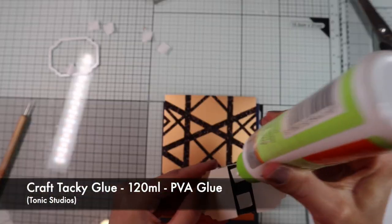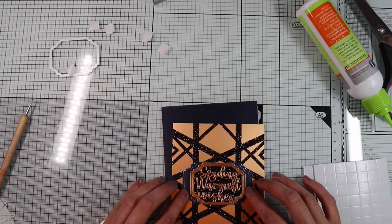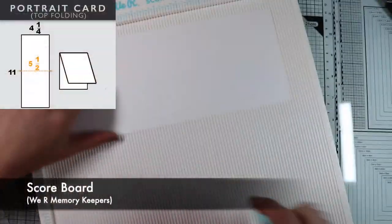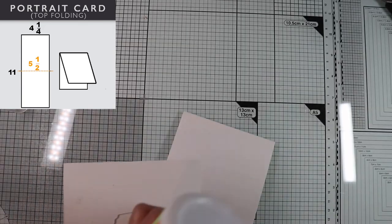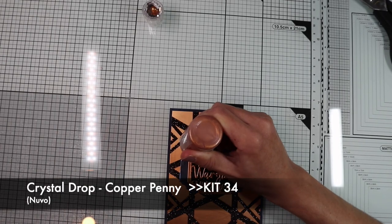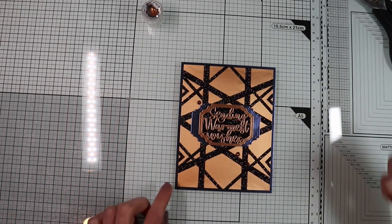I'm going to glue the sentiment to the center of the main panel, as well as the main panel on the blue one. Finally, everything goes on the card base, which is a standard card at 4 and a quarter by 5 and a half. As the final details, I'm going to create a few drops with the copper crystal drop included in the kit. And the card is finished!